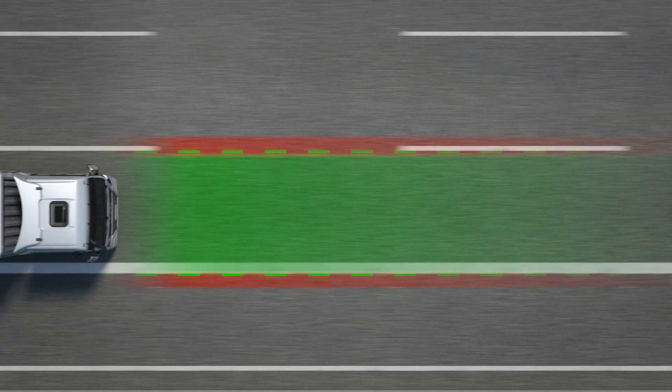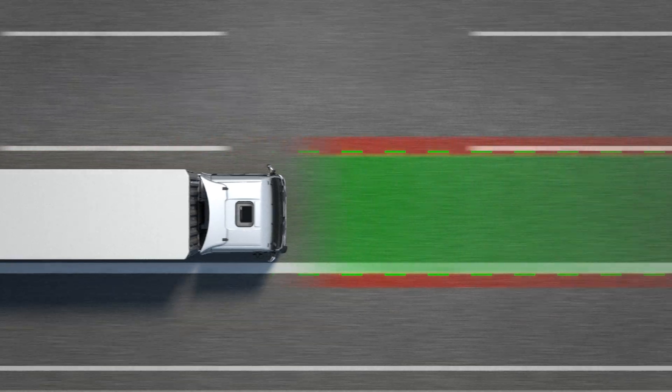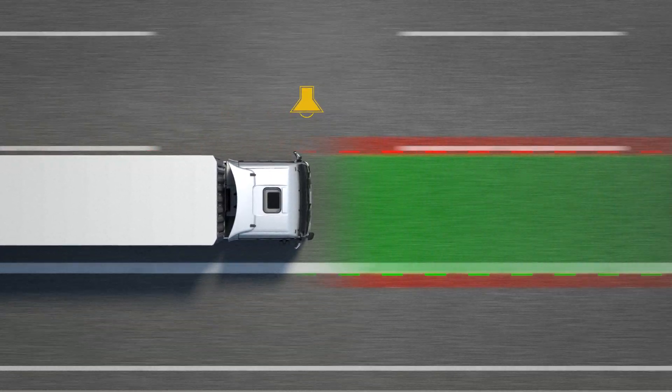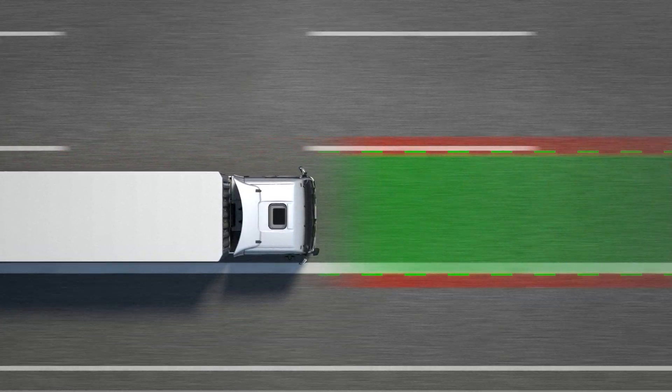As a rule, commercial vehicles are not driven in the middle of the lane but slightly towards the outside edge of the lane. For this reason, the warning occurs asymmetrically. The warning threshold is offset towards the outside edge of the road to prevent unwanted warnings.